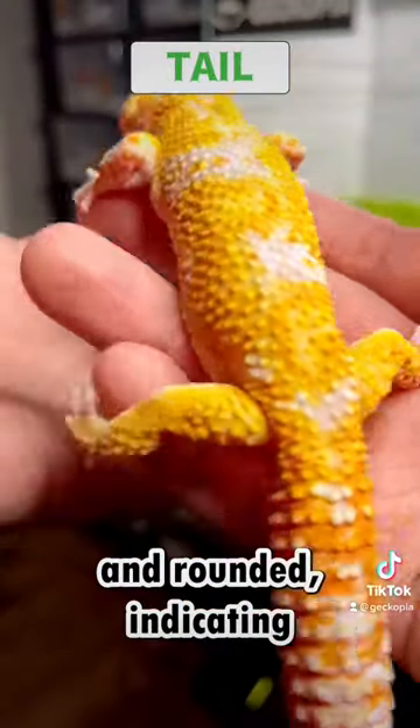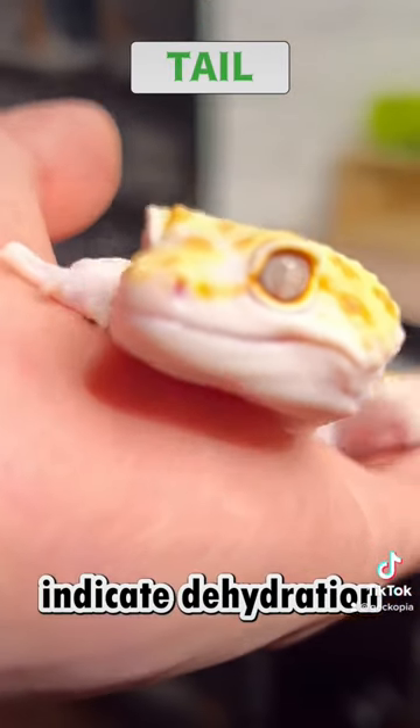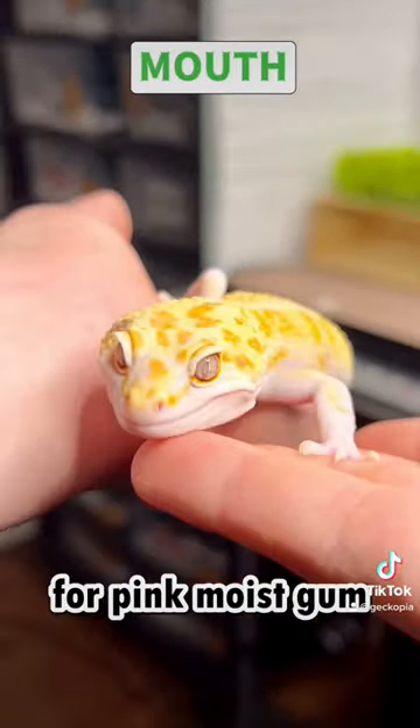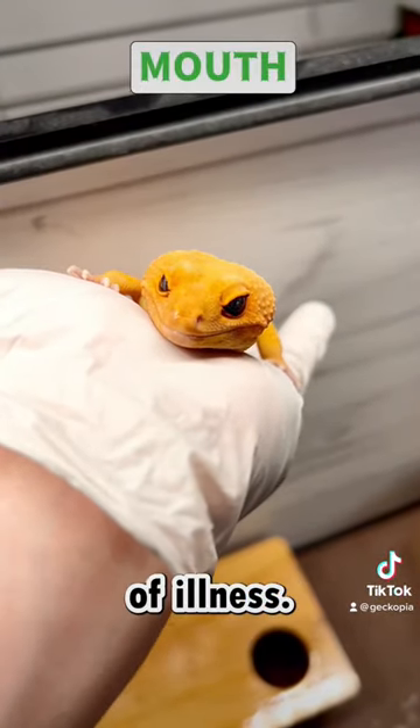The tail should be plump and rounded, indicating that the gecko is well-fed and healthy. A thin, sore-filled tail could indicate dehydration or illness. Check their mouth for pink, moist gums and a clean tongue. Swollen, discolored, or bleeding gums could be a sign of illness.